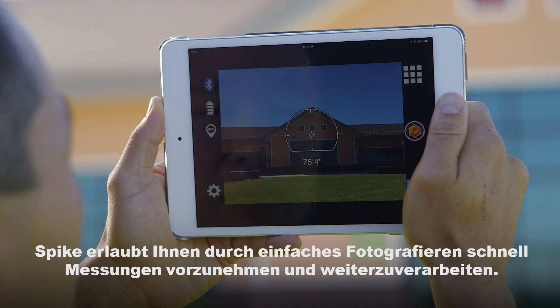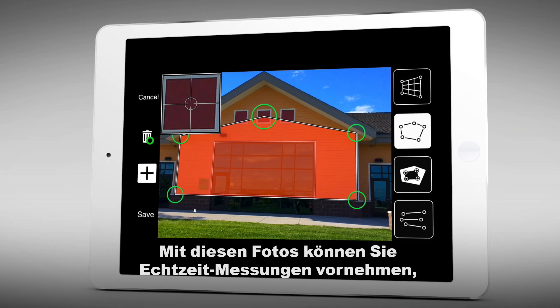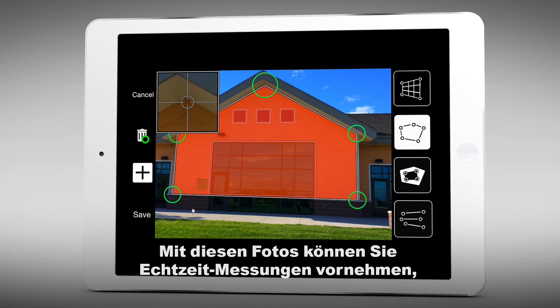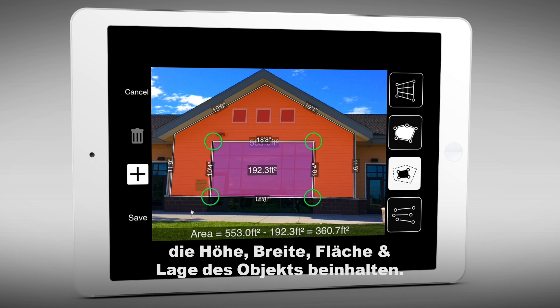Spike allows you to measure an object simply with a snap from your phone. From that photo, you can capture real-time measurements, including height, width, area, length and target location.